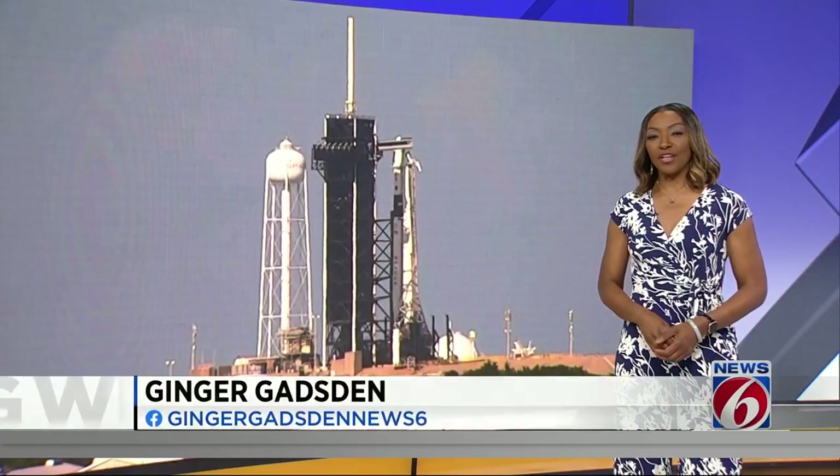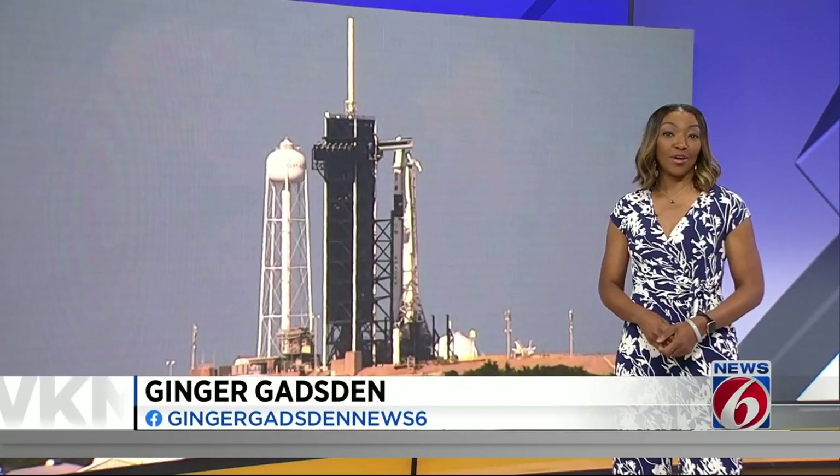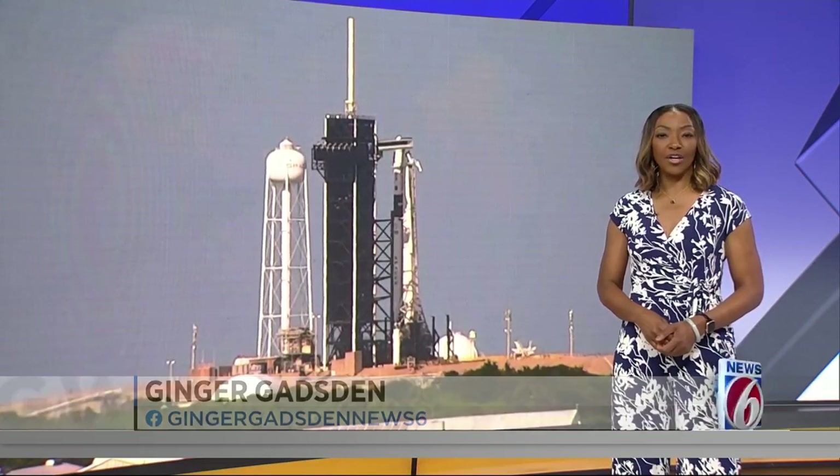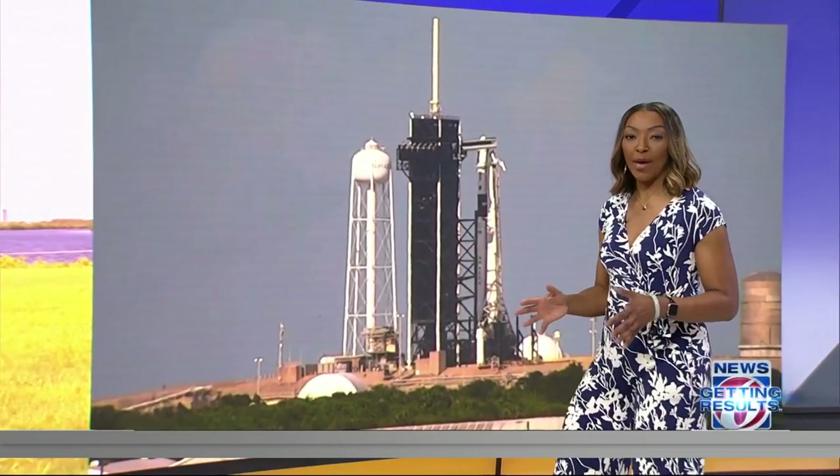Another day, another opportunity for SpaceX to try again. We are now just hours away from the next available window to send up a Falcon 9 rocket. The launch was supposed to happen early this morning, but a mechanical issue prompted a scrub.